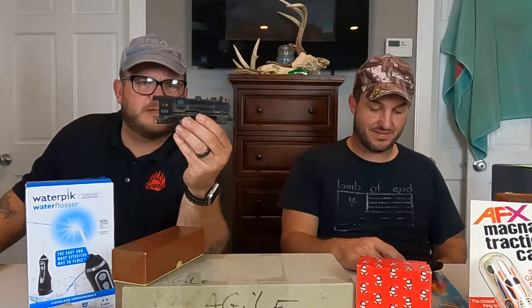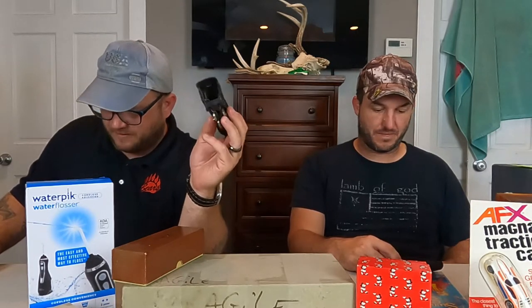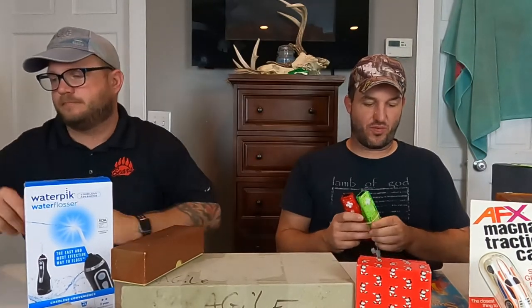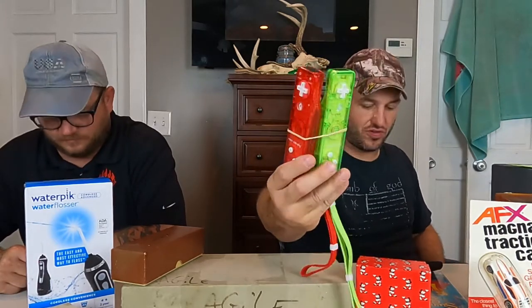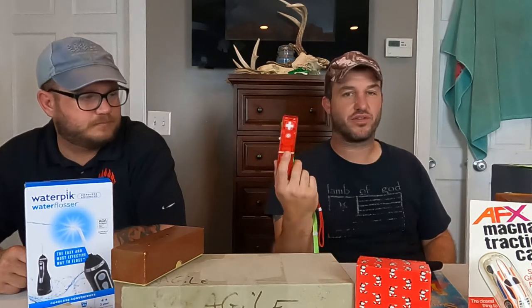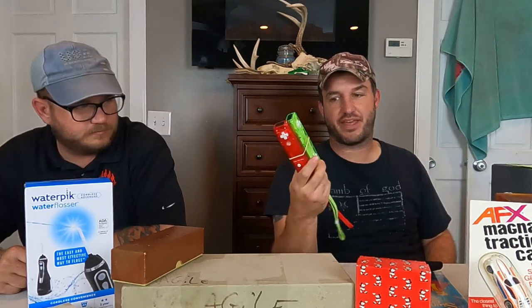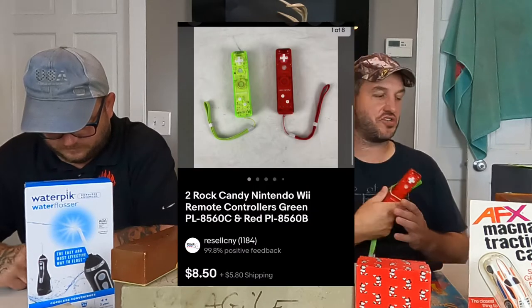This next one is a New York Central system — just a broken off engine with no parts in it, wires hanging out the back. Listed as for parts or repair. This one sold $8 plus shipping. Also got two Nintendo Wii controllers made by Rock Candy — also from that $1,150 games buy. I pulled them out and lotted them together — $8.50 plus shipping.